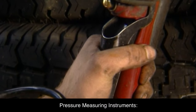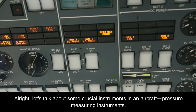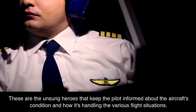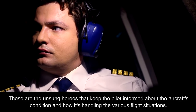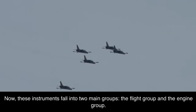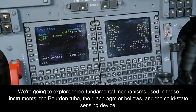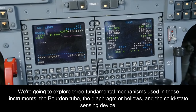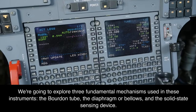Pressure-measuring instruments are the unsung heroes that keep the pilot informed about the aircraft's condition and how it's handling various flight situations. These instruments fall into two main groups: the flight group and the engine group. We're going to explore three fundamental mechanisms used in these instruments — the Bourdon tube, the diaphragm or bellows, and the solid-state sensing device.